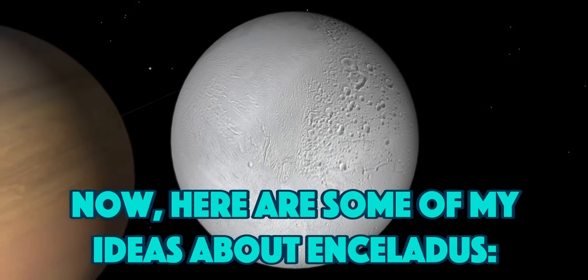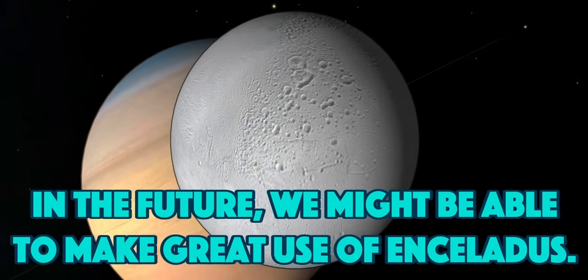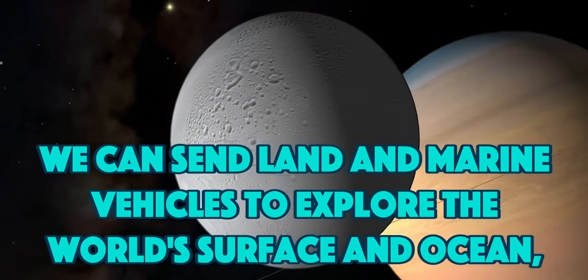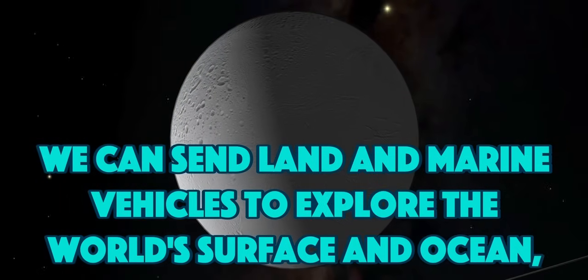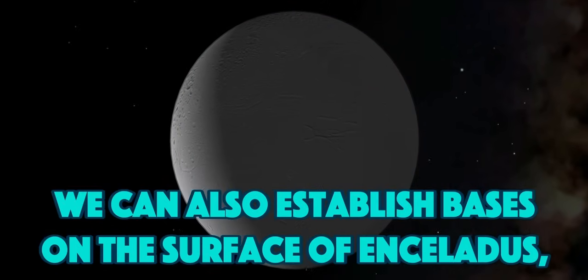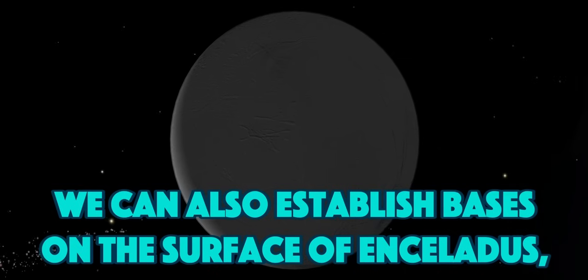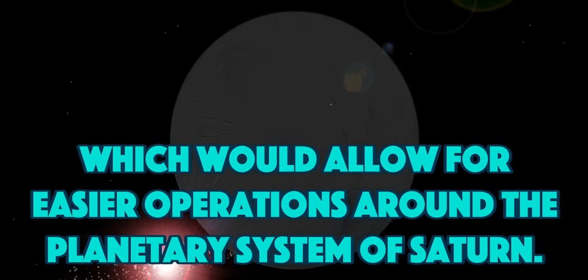Now, here are some of my ideas about Enceladus. In the future, we might be able to make great use of Enceladus. We can send land and marine vehicles to explore the world's surface and ocean, to better understand it and the solar system. We can also establish bases on the surface of Enceladus, which would allow for easier operations around a planetary system like Saturn.